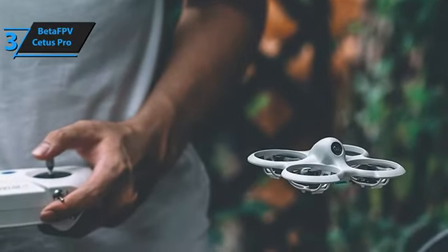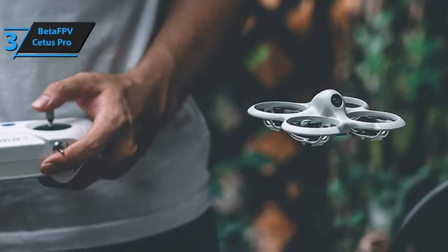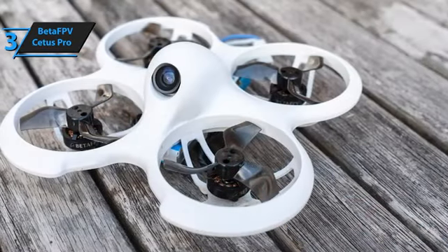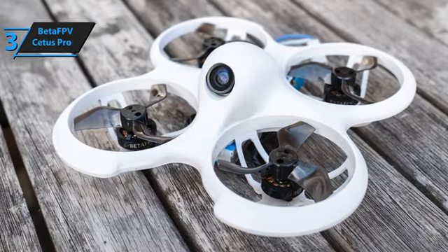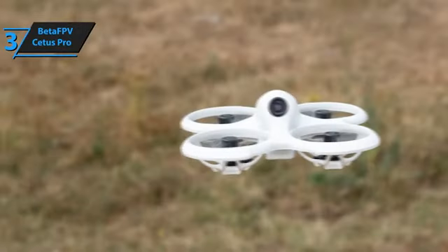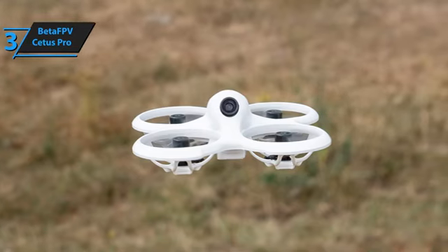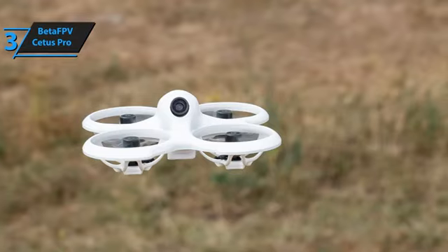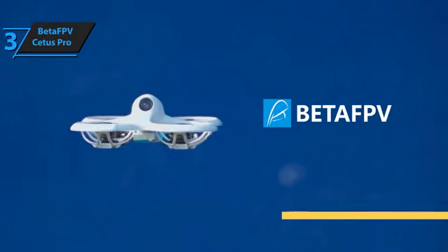Flight modes include fully stabilized, horizontal stabilization only, and ACRO mode without stabilization for full control and performing tricks. The Beta FPV Cetus Pro is the perfect mini racing drone for anyone looking to dive into the exciting world of drone racing. It offers an accessible first-person flight experience at an affordable price, making it ideal for beginners. If you're interested in any of the products, links in the description below have been updated with the best deals available right now, so make sure to check those out for the most current prices and offers.